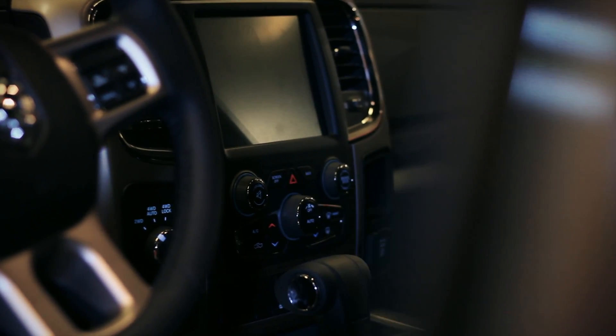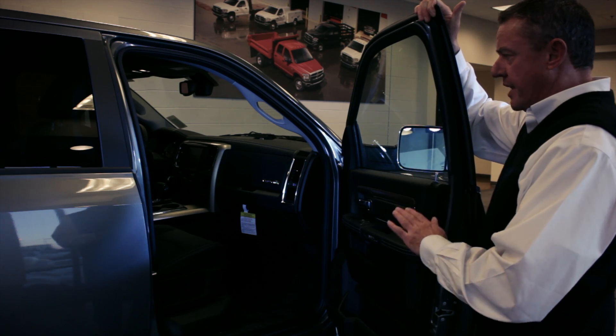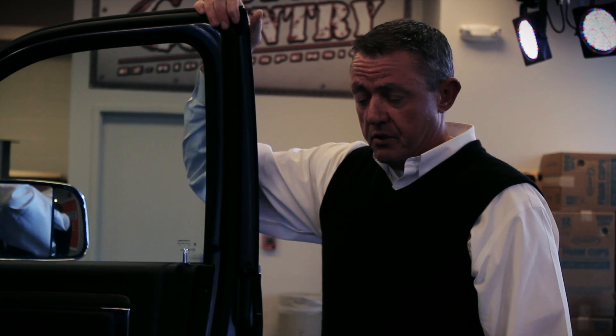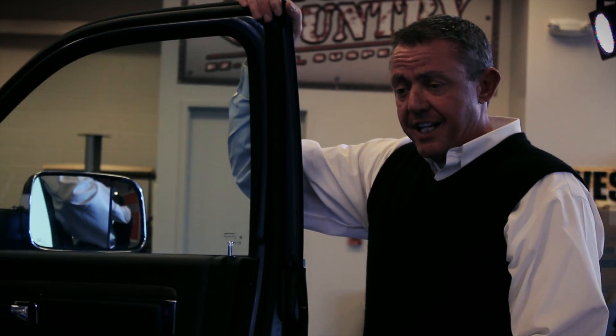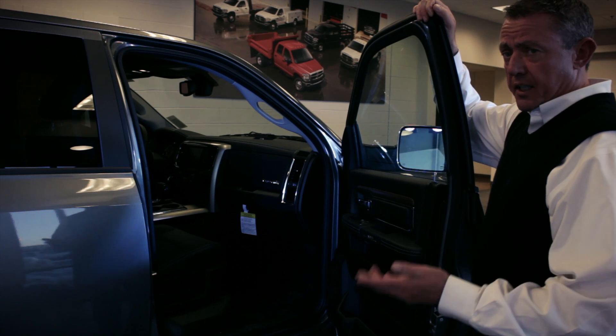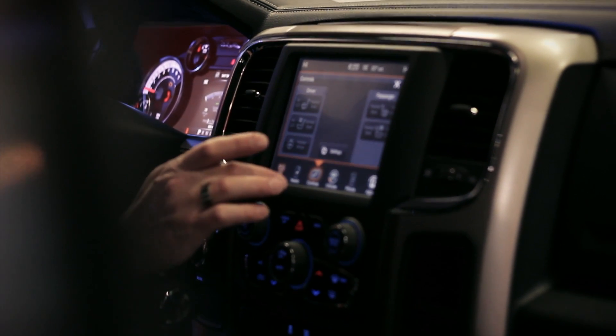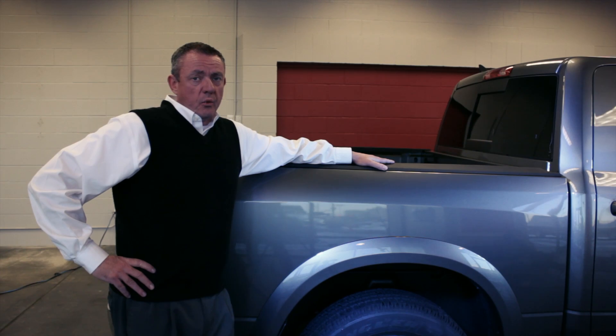The interior has been redesigned — the materials have been stepped up and the craftsmanship on the 2013 is just phenomenal. You really have to come down and experience this vehicle for yourself. Just like every one of our trucks, we've got four-wheel anti-lock disc brakes with electronic stability control and electronic roll mitigation technology on board.